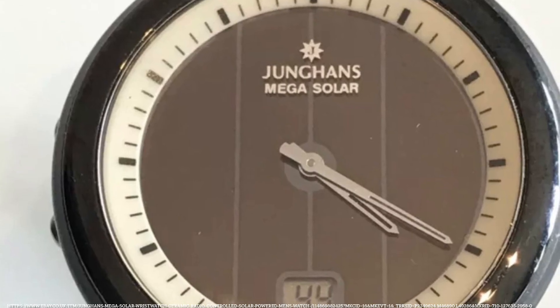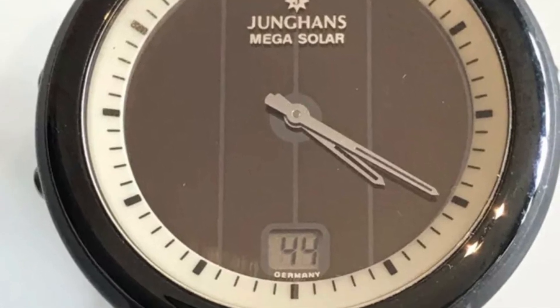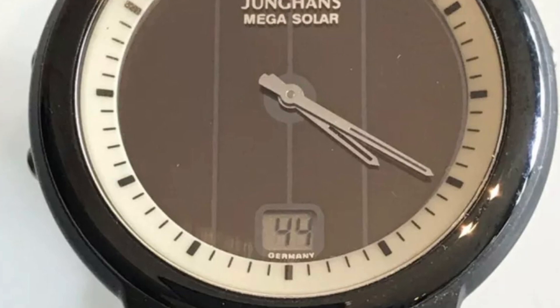This model would be followed by a solar version, the Mega Solar, in 1993, which just squeaks through as a digital watch — though as you'll see, the digital display is pretty small.